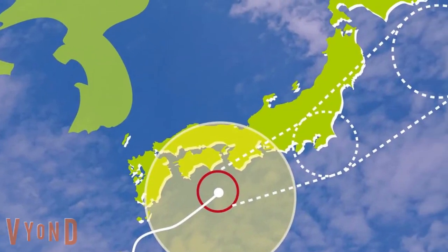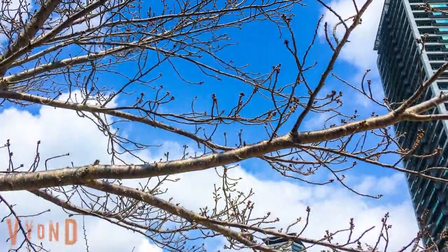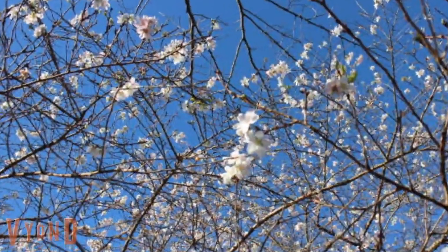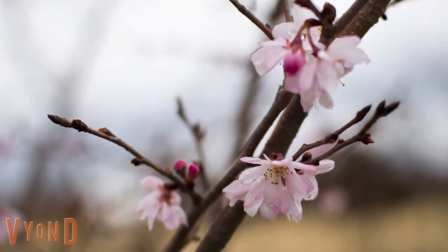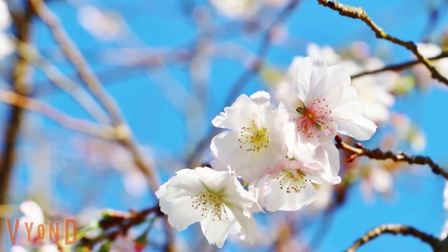Every year, typhoons hit Japan from late summer to autumn. If the typhoon strips all the leaves, then the cherry blossoms may bloom again even in autumn. The cherry trees may mistake this for winter because all leaves are gone. This is called mad bloom, or crazy bloom, which means blooming out of season.